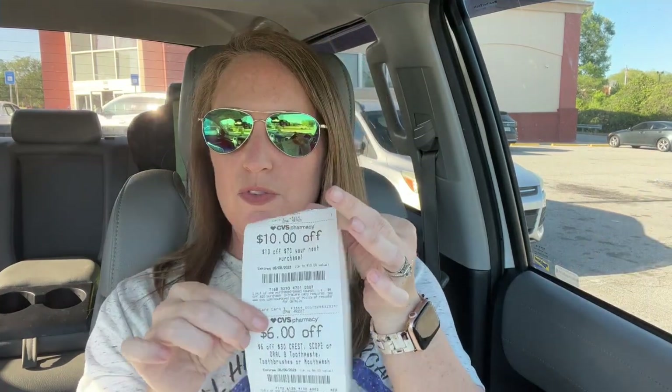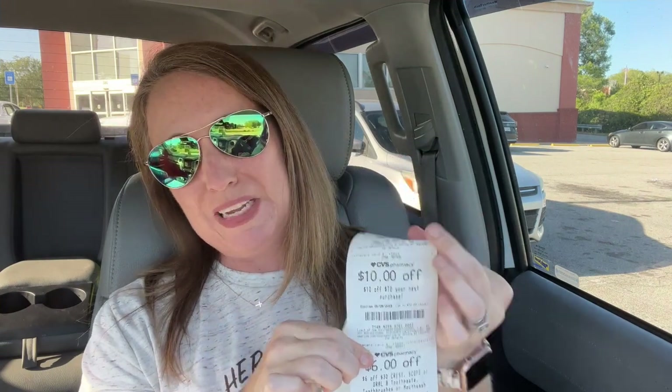We also got another $10 off of $70 CRT. I like it better when we get the $8 off of $40s, but I haven't been getting those for a while — let me know in the comments below if you've been getting those. I hope you enjoyed this video and that you're able to go into CVS and score some of these wonderful deals. Remember, take it slow, just do the deals that work for you, and hopefully you'll find some really good ones. I hope everyone has a great week.